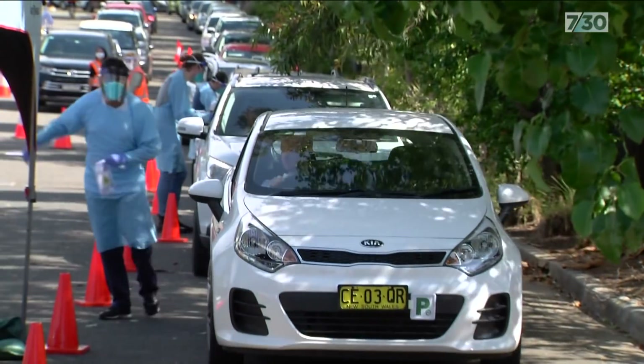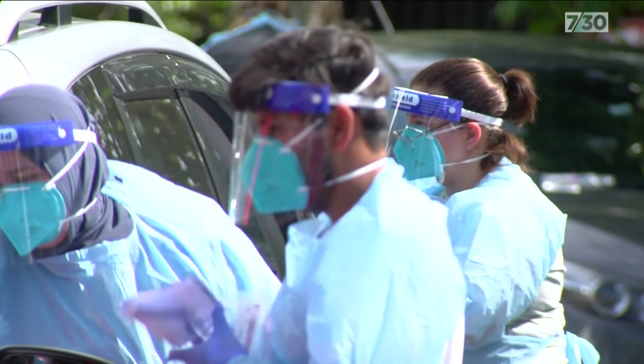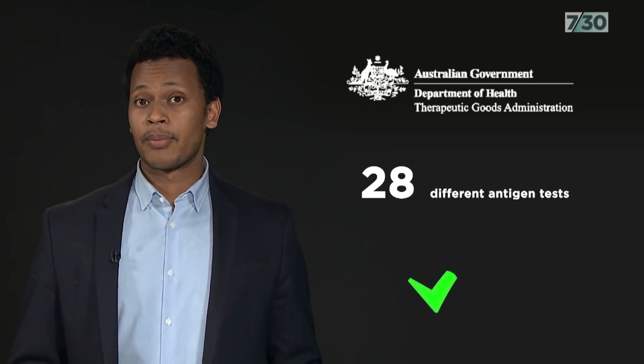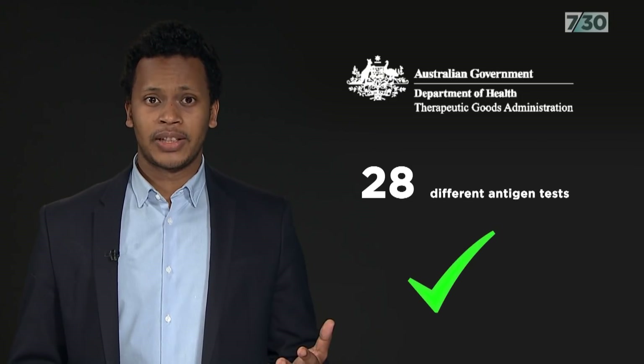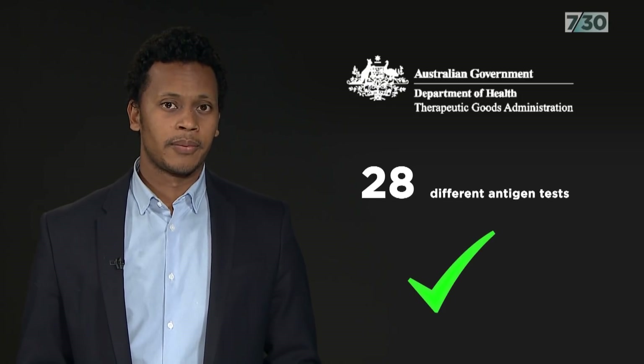But in Australia, rapid antigen testing hasn't been widely available until now because of concerns about accuracy and people testing themselves. Although not perfect, PCR is considered more accurate than rapid antigen tests. But 28 different antigen tests have now been approved by the TGA. Dr Lilivist believes the less invasive tests can complement PCRs as the nation starts to live with COVID. Vaccinated people are more likely to have asymptomatic or very low symptomatic disease, and they can still transmit it, so it's important to still test vaccinated people and to engage in surveillance testing.